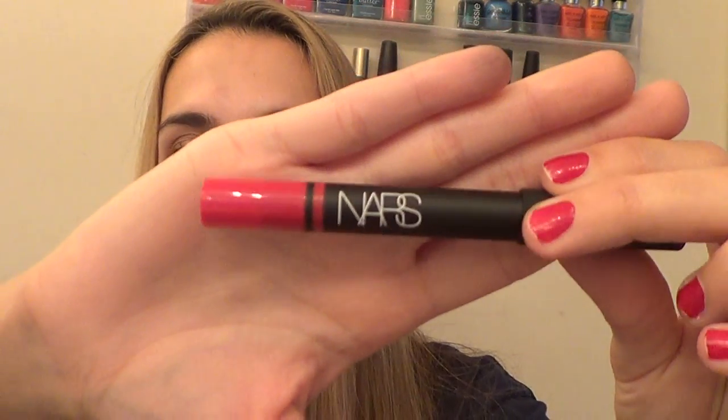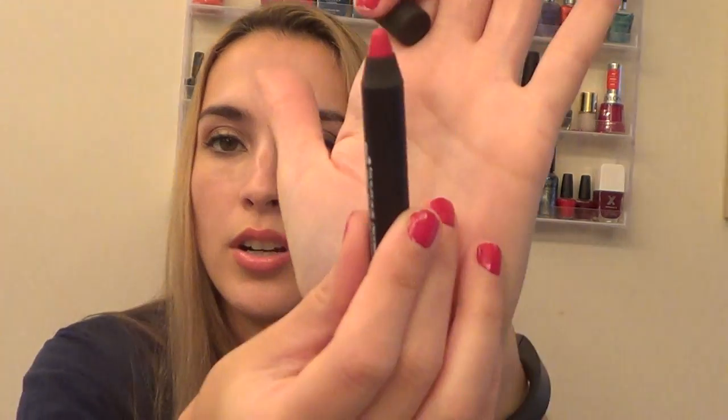The next thing I got is from NARS — the Satin Lip Pencil in the color Luxembourg, number 9208. I got two lip pencils from the birthday collection and really like the formula of these. This is a color I just don't have in my collection — it's like a really hot, rosy pink color. It's gorgeous. It's probably more perfect for spring and summer, but a girl can rock it in the fall and winter as well.